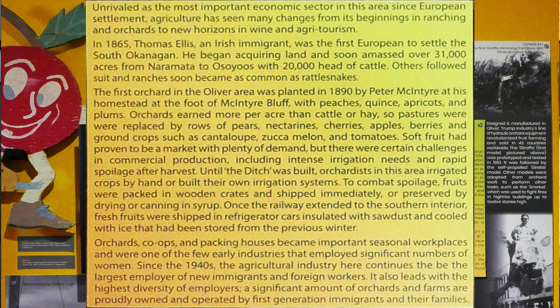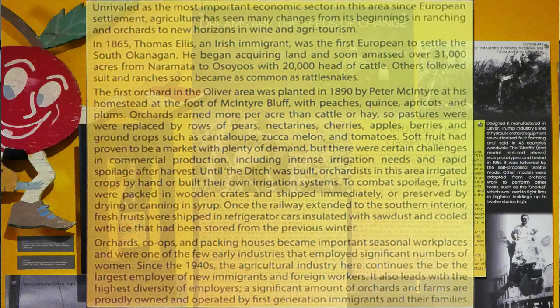Since the 1940s, the agricultural industry here continues to be the largest employer of new immigrants and foreign workers. It also leads with the highest diversity of employers. A significant amount of orchards and farms are proudly owned and operated by first-generation immigrants and their families.